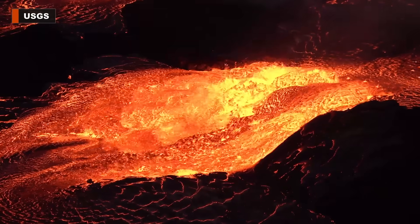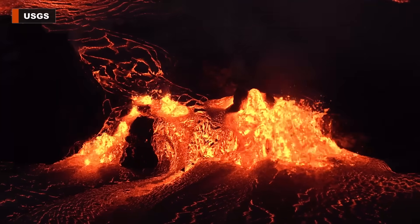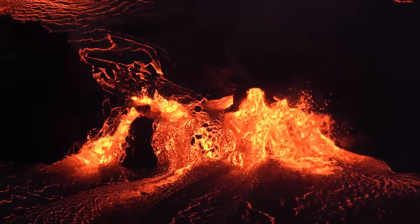It has been several days since the start of the new eruption at Kilauea, and the USGS Hawaiian Volcano Observatory has just published several videos showing the dynamic start of the activity at the summit.